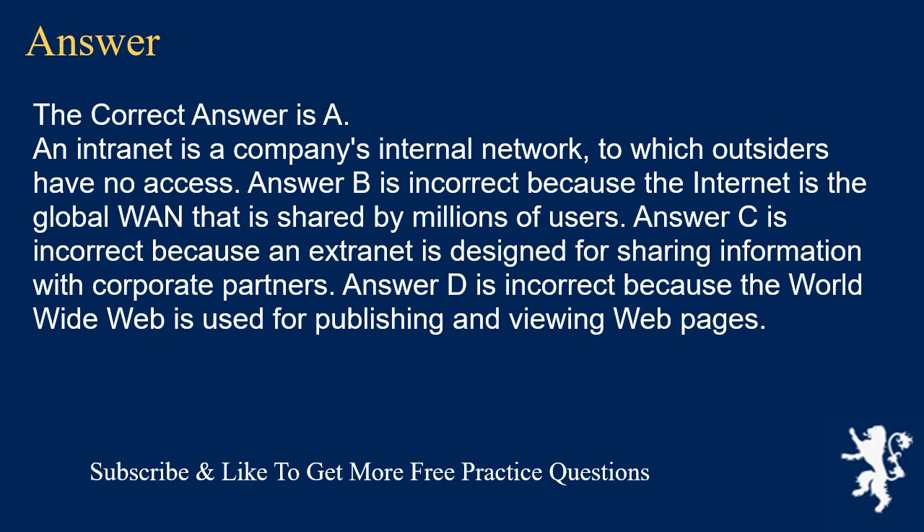The correct answer is A. An intranet is a company's internal network, to which outsiders have no access. Answer B is incorrect because the internet is the global WAN that is shared by millions of users. Answer C is incorrect because an extranet is designed for sharing information with corporate partners. Answer D is incorrect because the World Wide Web is used for publishing and viewing web pages.